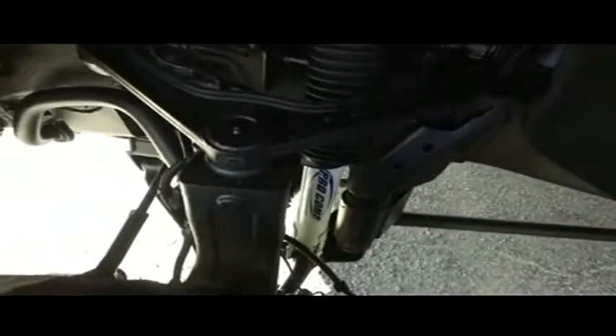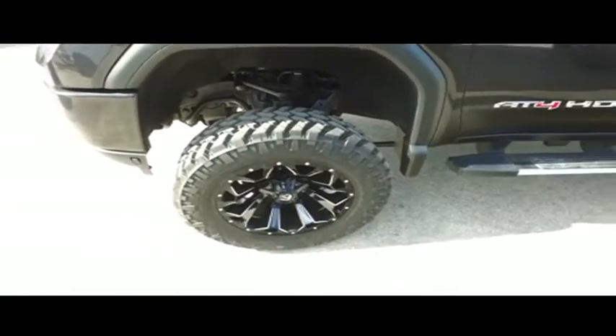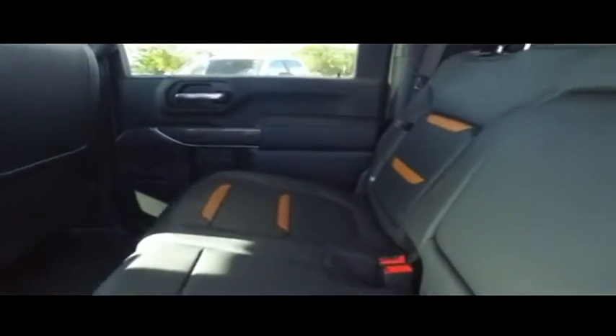Look at those beautiful 20-inch fuel wheels, brand-new 35-inch tires. It's amazing. Pro-Comp lift — top dollar to make you holler. Four-wheeling package.